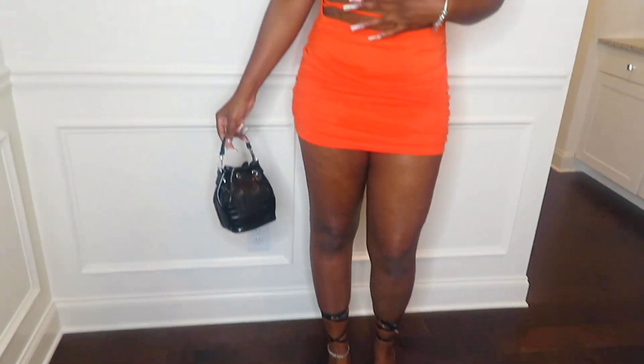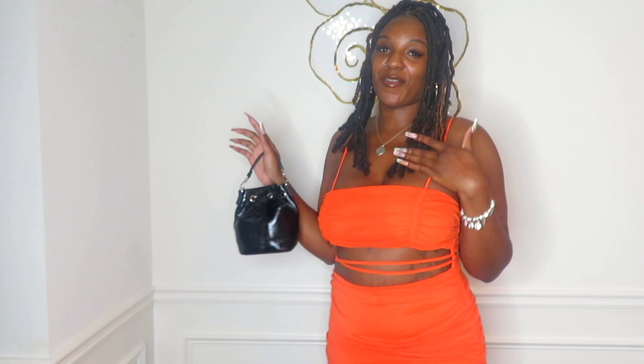This is the last outfit. I have this cute little orange dress — very cute. I paired it with a black purse and a black wrap-around heel. I like the detail right here. This is the front, this is the back. That's it for all the outfits!